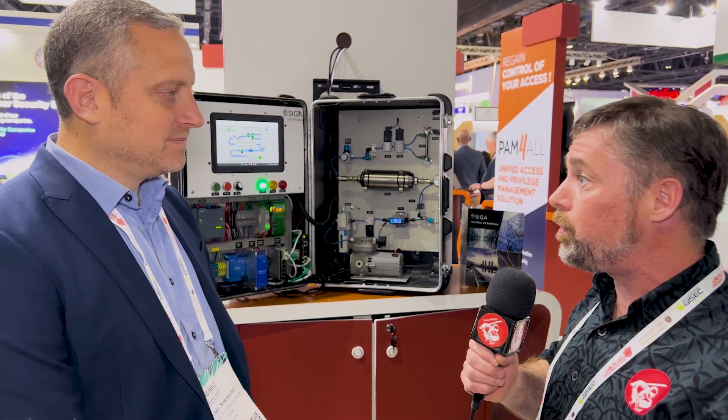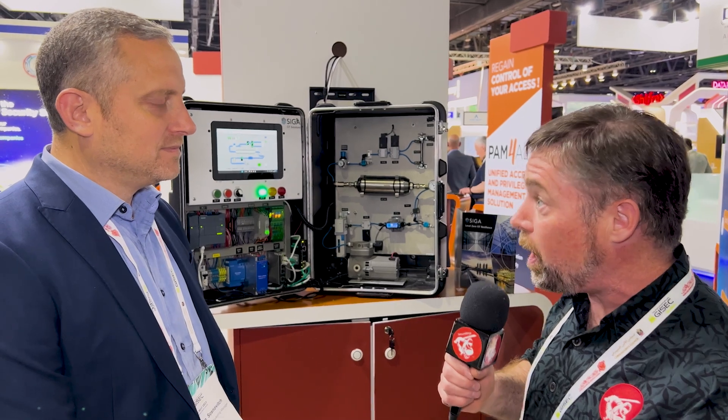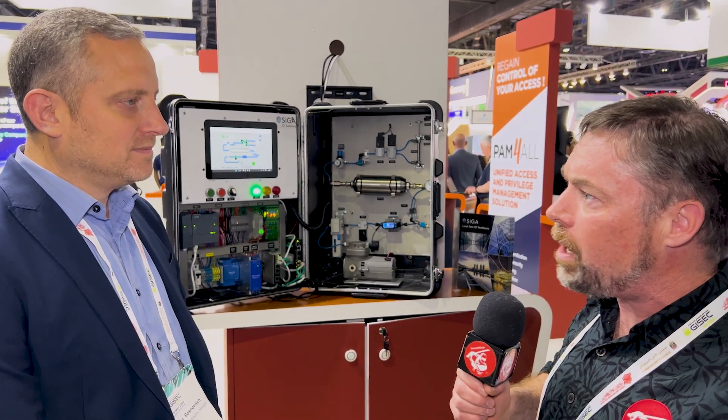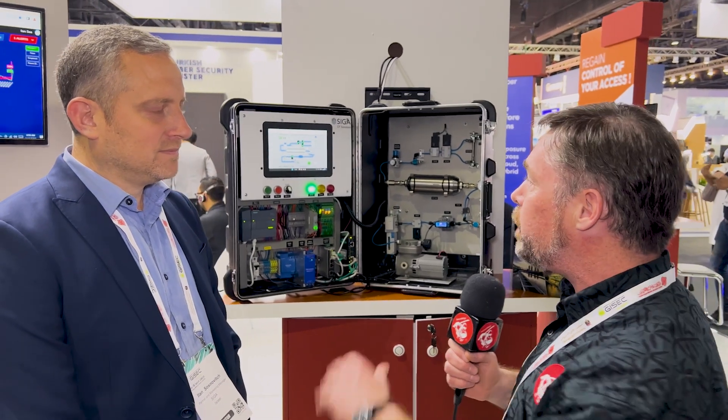This is some very interesting machinery you have to show us here. When we're teaching things like Security Plus or Certified Ethical Hacker, we talk a lot about SCADA systems and ICS systems and how important they are to protect. A lot of the protections we have involve monitoring the human machine interface and making sure we're putting good programs onto PLC systems. But it looks like your systems go to layer zero — they go a little bit deeper. Can you tell us a little bit about them?